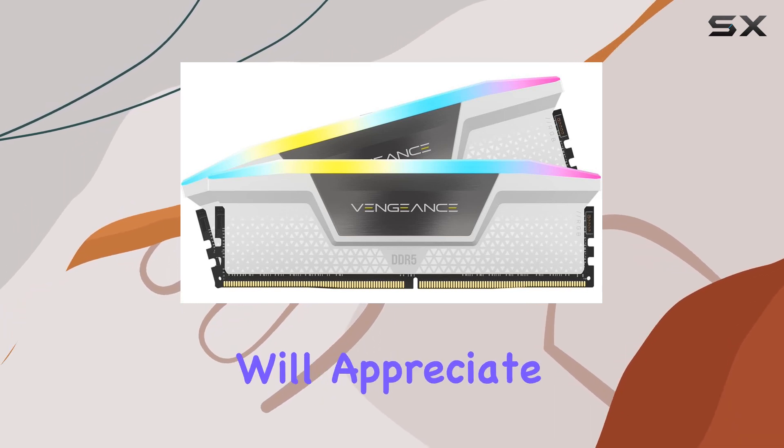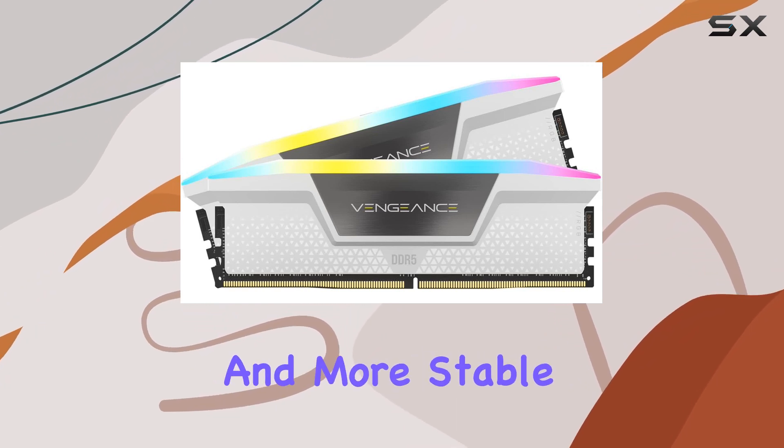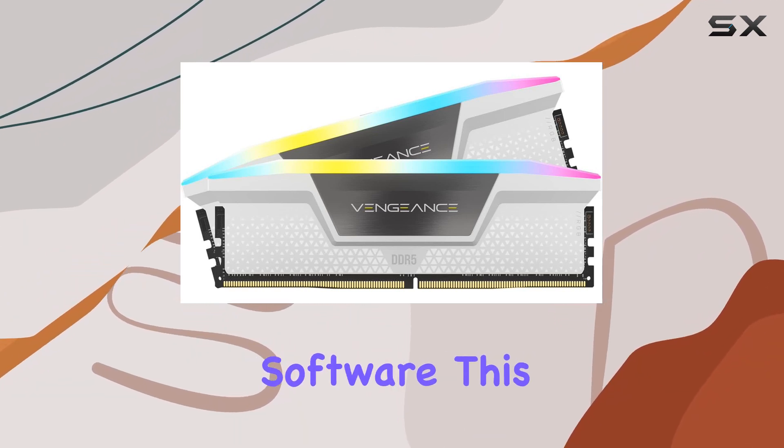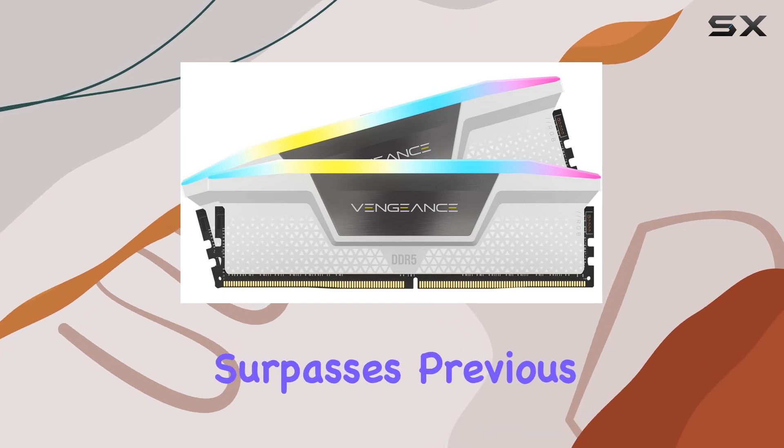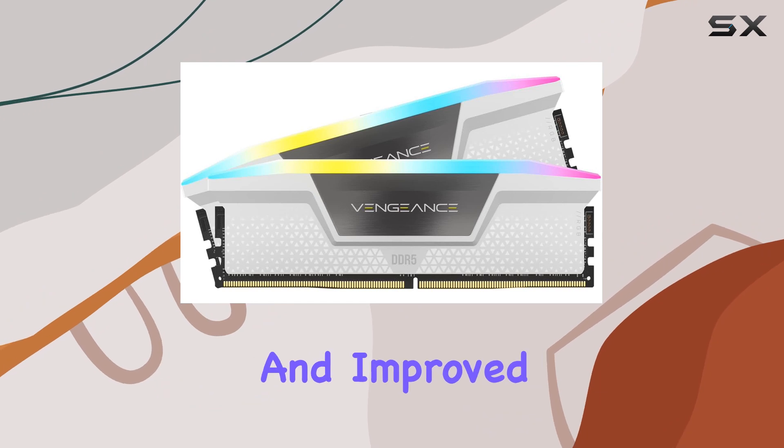Overclocking enthusiasts will appreciate the onboard voltage regulation feature, which enables easier and more stable overclocking through the Corsair iCUE software. This level of control surpasses previous motherboard-based methods, allowing for finer adjustments and improved stability.